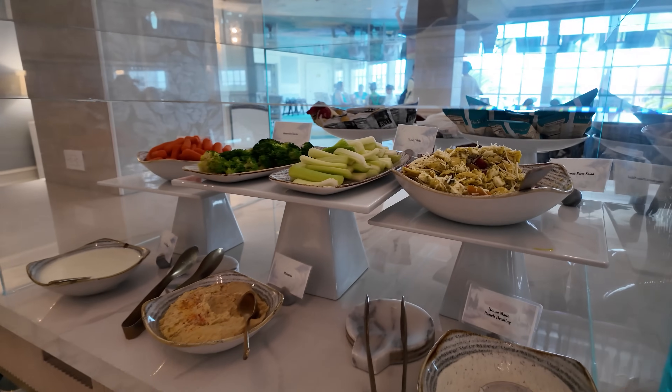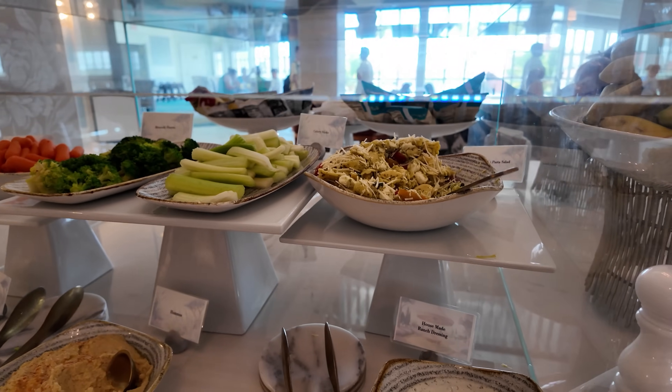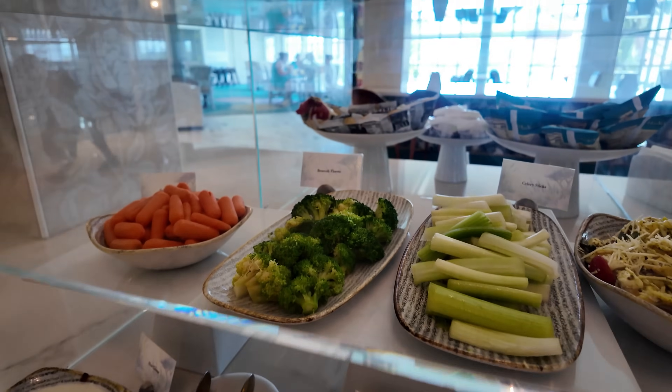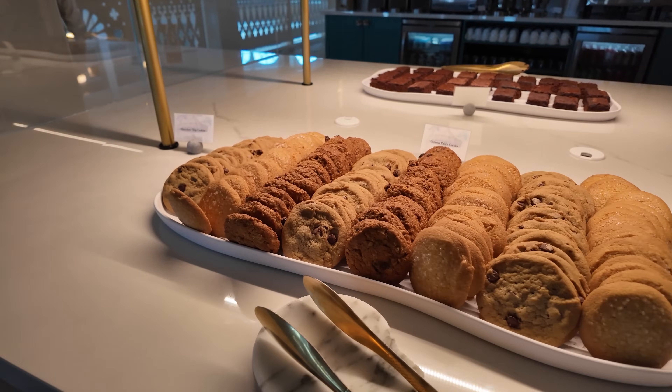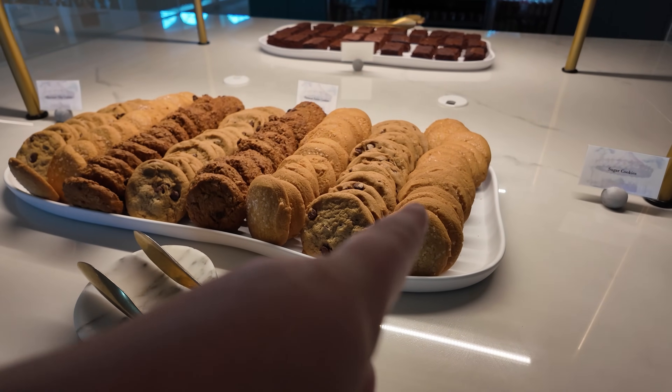There's also bruschetta pasta salad — oh my gosh, that actually looks really good. The other clubs don't have pasta salad like that, so that's a nice touch. We have house-made ranch dressing, hummus, veggies — celery, broccoli, carrots — and blue cheese dressing. To go with all those salty snacks, they have got sweets — an entire platter of cookies: chocolate chip, oatmeal raisin, and sugar cookies. Disney sugar cookies always have the slightest hint of lemon and are so soft. Every time I stay club level I stock up on those sugar cookies.